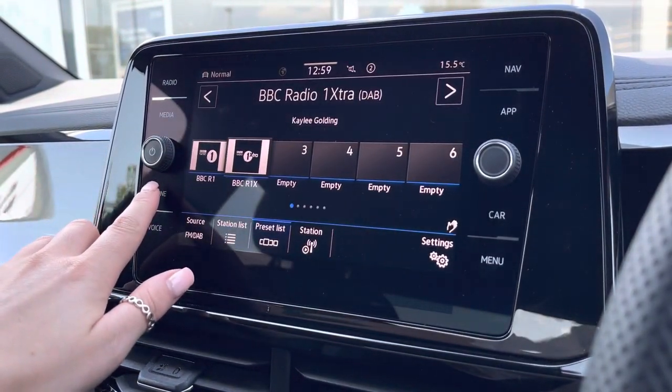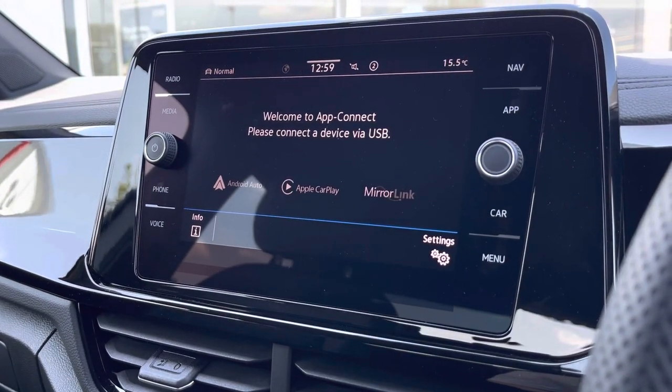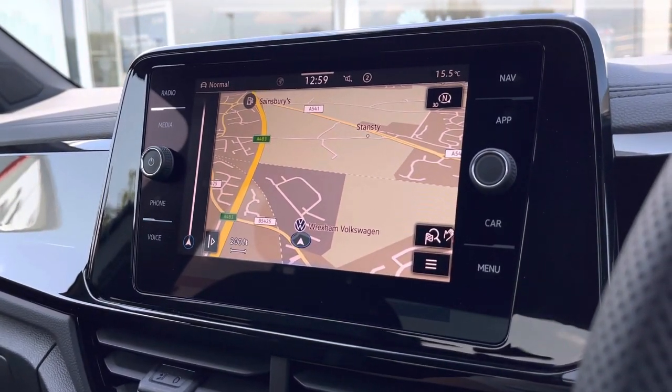Some of these features include DAB digital radio, Bluetooth connectivity, as well as app connection to seamlessly display phone apps through Android Auto, Apple CarPlay and MirrorLink. We also have the car's satellite navigation to support you in planning your routes.